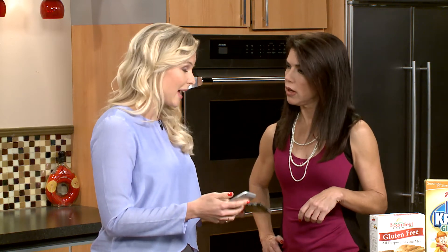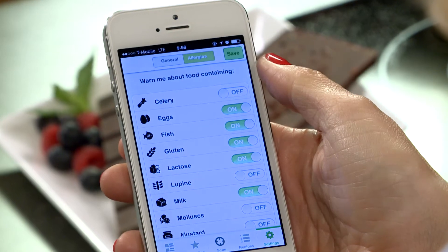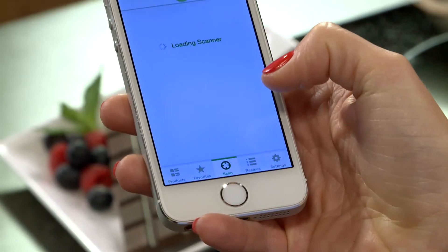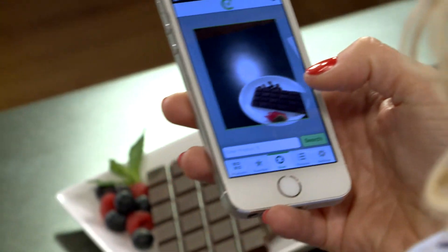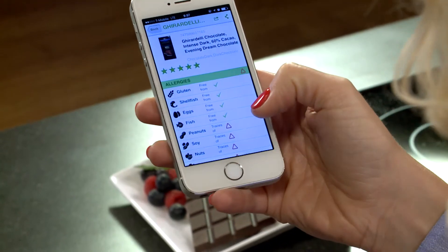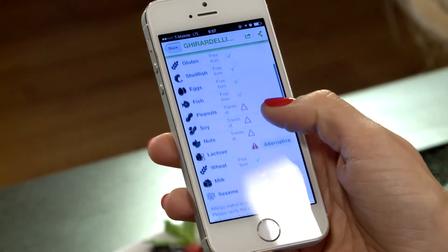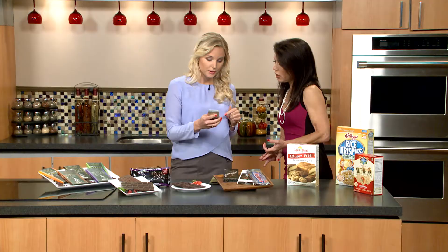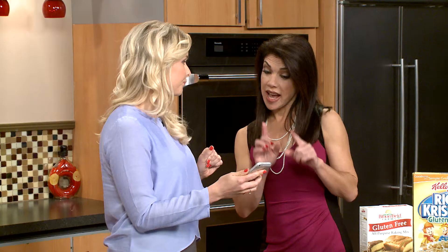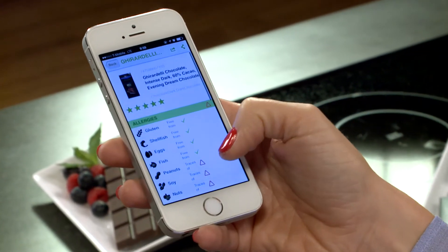Once you've chosen your allergy profile — say you have two kids with different allergies, you choose both their allergens, like peanuts, milk, and soy — you click save, hit scan, and this is an automatic scanner. You just hold it over the barcode like this, and it very easily recognizes the barcode and shows you the product you just scanned. Here we have this chocolate, 'Evening Dream' — seems wonderful — but it has peanuts and soy and other allergens you didn't want. It puts them in red, telling you: be careful, this is a no-no.